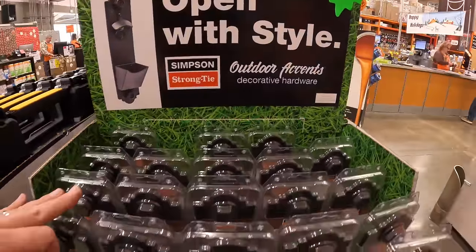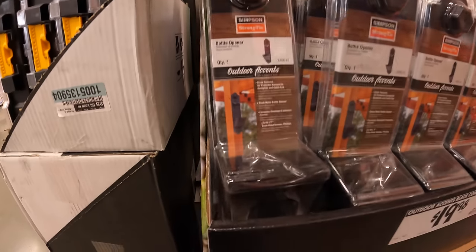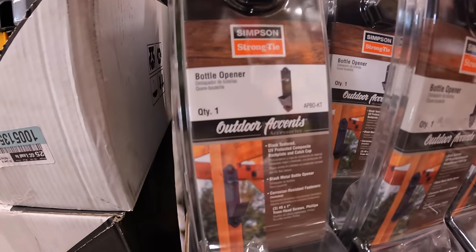For $19.98, an outdoor Strong-Tie bottle opener.